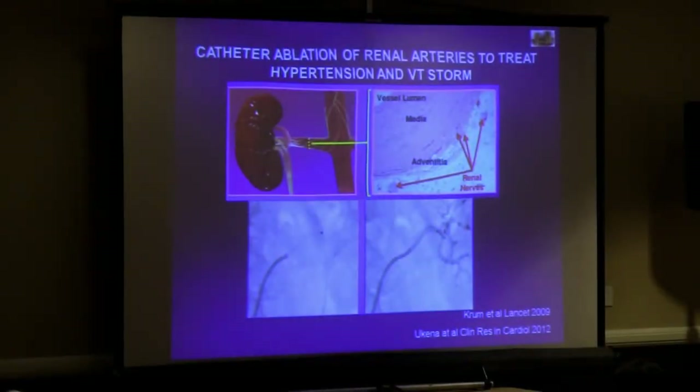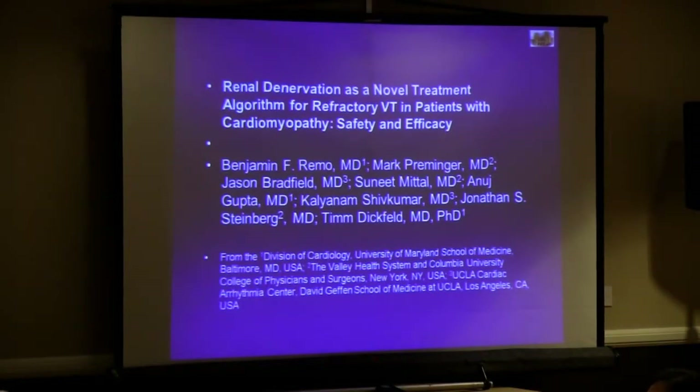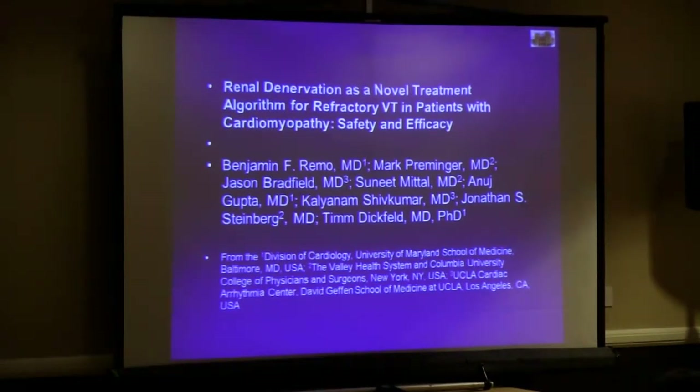How else can we intervene on the autonomic nervous system? There's been a lot of real interest in renal denervation for the treatment of hypertension, and more studies are coming out — that's probably going to become a standard treatment for resistant hypertension. But what about for arrhythmias? There was one paper published combining AFib ablation with renal denervation showing that renal denervation in combination with pulmonary vein isolation decreased AFib recurrence. A group of us, including folks from Maryland and New Jersey, put together a case series looking at whether we can help ventricular arrhythmia storm patients with renal denervation as an adjuvant to ablation or stellate ganglionectomy.